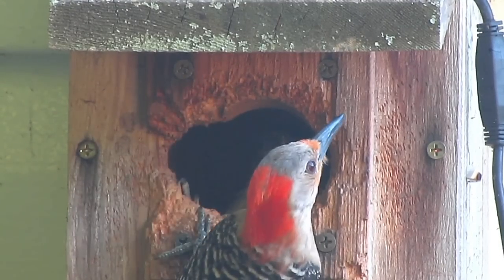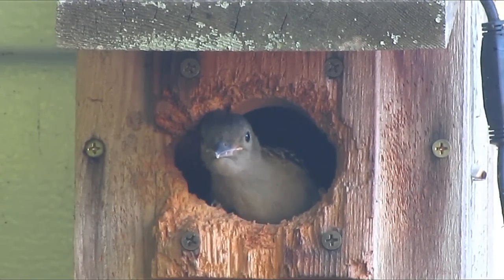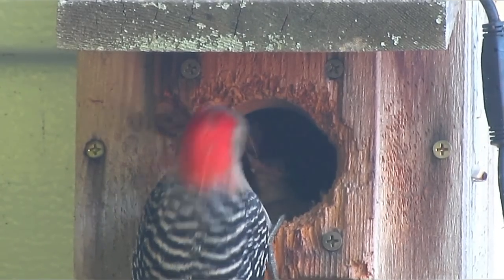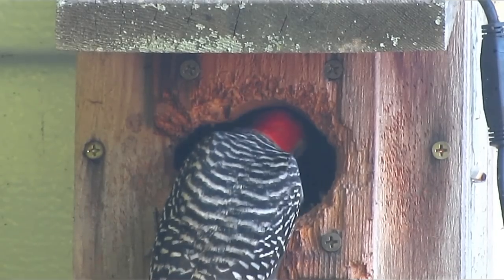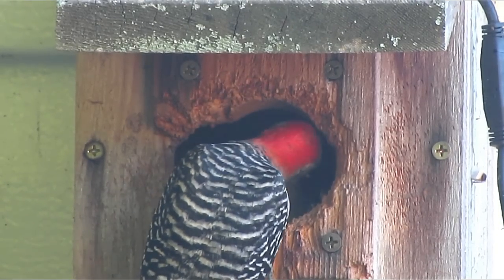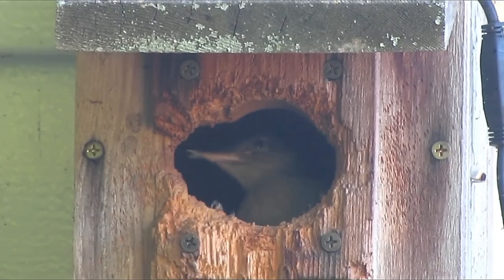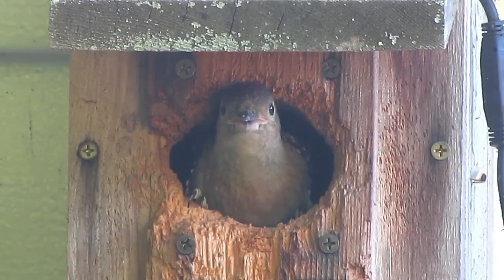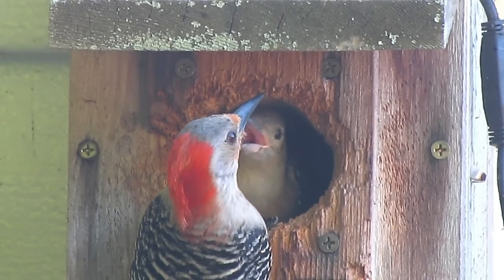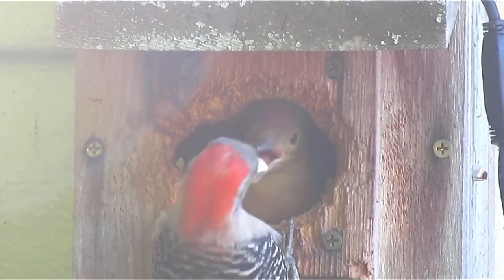The only real downside to the Stovall nest boxes is they're pricey — significantly pricier on Amazon than other nest boxes, especially ones made out of pine. But if you look closely at the Stovalls, you'll see they're really high quality and they last. I don't get any money from Stovall; I bought these with my own money, so that's an unadulterated opinion. This woodpecker box is designed for big woodpeckers like red-bellied and flickers — longer than it is wide by a significant amount. The Stovall boxes I've had have had a hundred percent success rate.